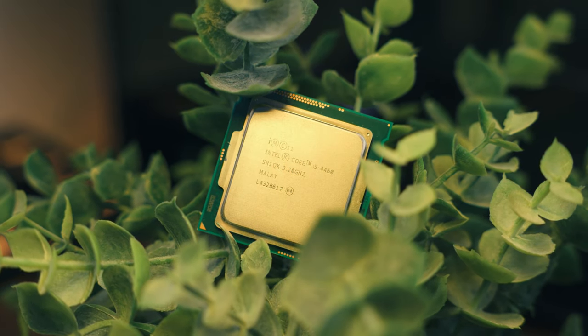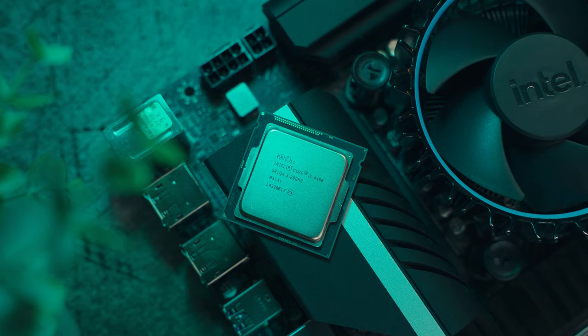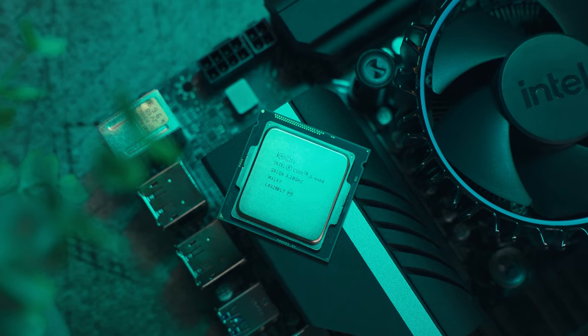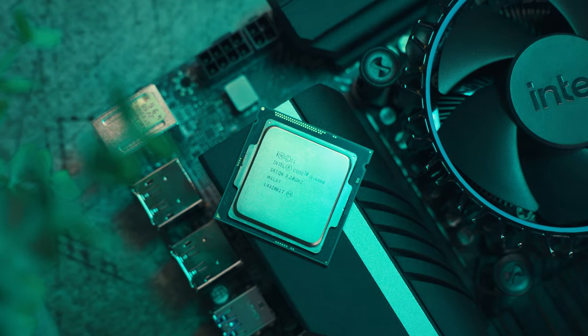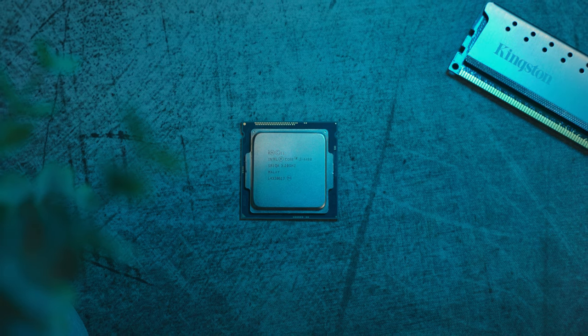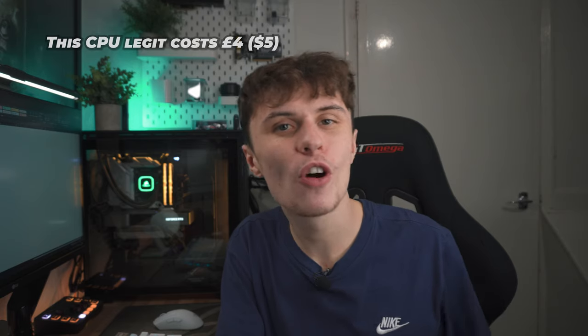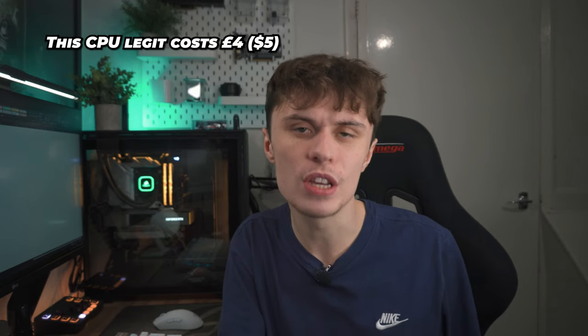Back in 2014 Intel released their Haswell lineup of CPUs and naturally a lot of gamers were eyeing up the i5s in this range for their next gaming PC. This i5-4460 would have set gamers back by $180 US, but nine years on in 2023 it's going for a mere £4 on the used market. This begs the question: can you actually game on a £4 CPU? There's only one way to find that out, and that's to benchmark it, which is obviously what I've done.